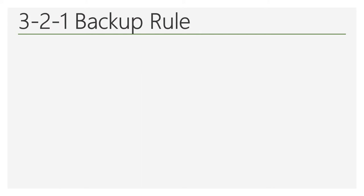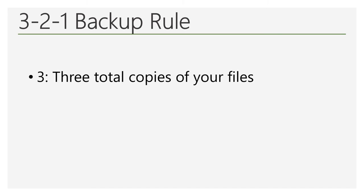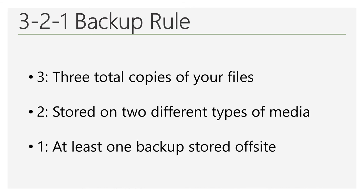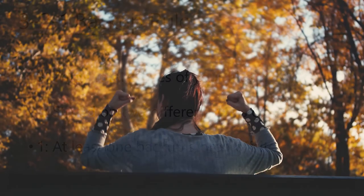So let's review. The 3-2-1 backup rule consists of having three total copies of your important files. One of these copies is the original, while the other two are the backups. These two backups should be on two different types of media, such as an external hard drive, USB flash drive, or the cloud. And at least one of the backups should be stored off-site from the other one, whether at a friend's, relative's, or in the cloud. Following the simple 3-2-1 backup rule will help ensure that your important files are available when you need them.